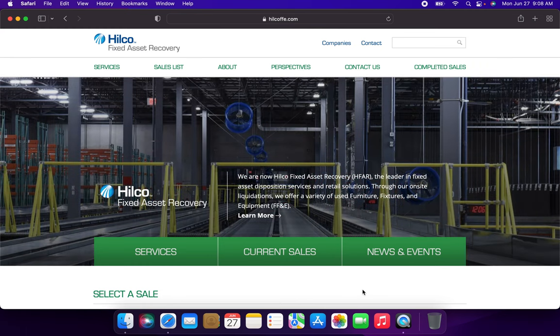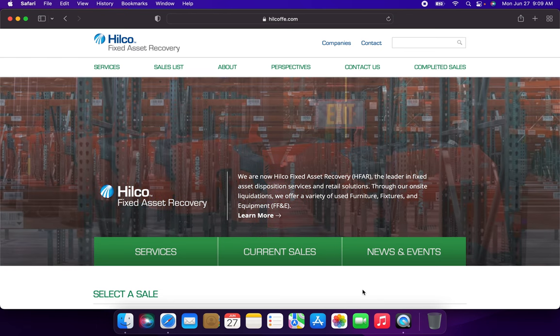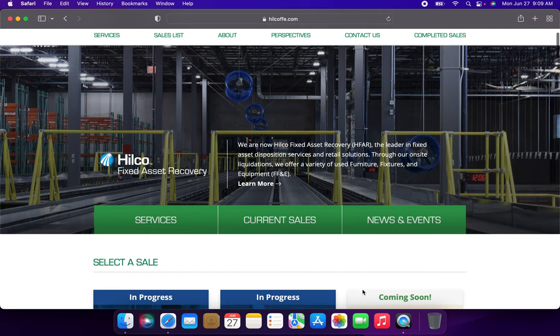Hello everybody and welcome to another video today. My name is Chris and today we're going to be taking a look at Hilco Fixed Asset Recovery and the liquidations that they're currently doing.